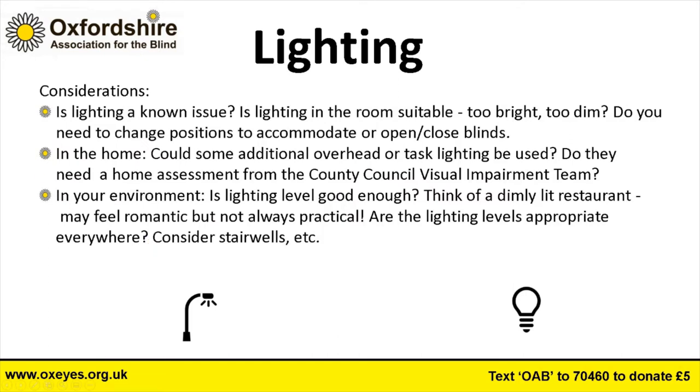When considering lighting generally, first ask: is lighting a known issue? If the person is coping well enough with the lighting they already have, there's no need to make adjustments. Key things to look at are whether the overall room lighting is suitable — too bright or too dim. With some eye conditions, too bright a room can cause problems due to glare, not just a dim room. It might be that a lot of light coming through a window needs to be adjusted — closing some blinds to get rid of glare.